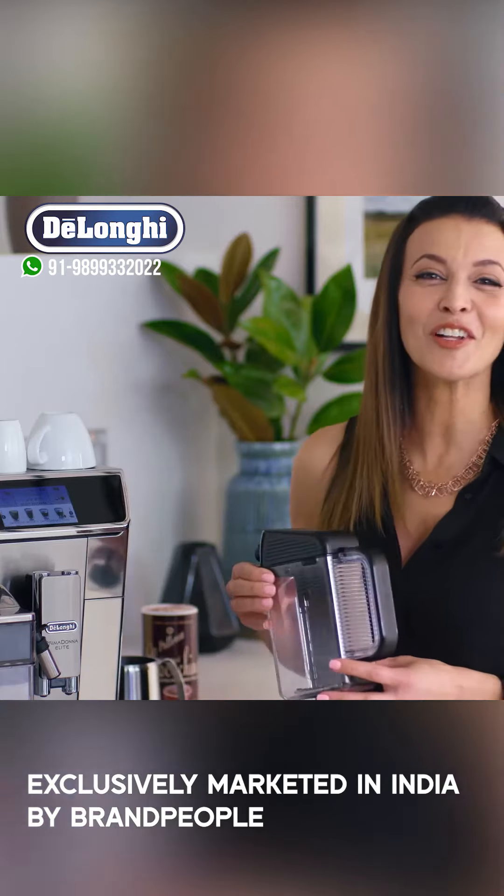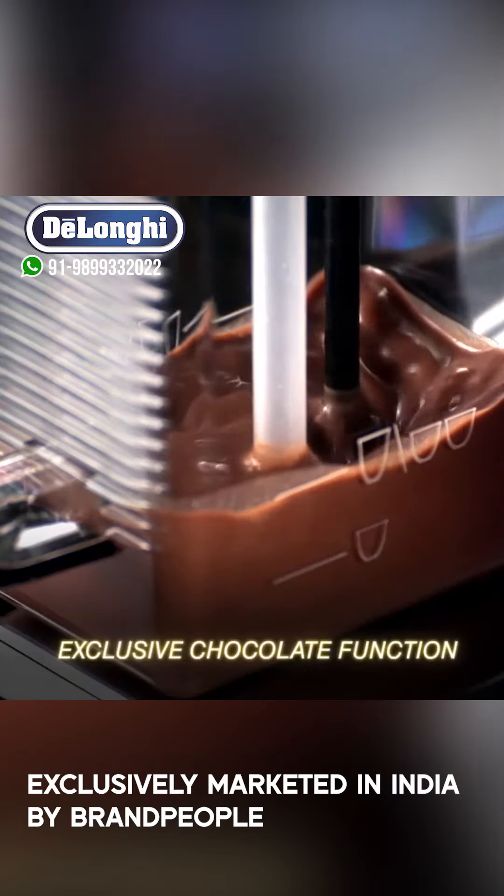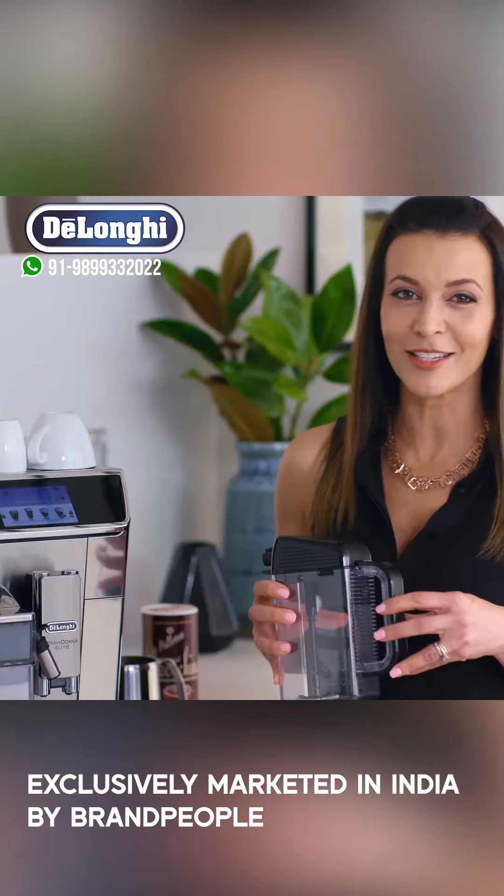And if you prefer a hot chocolate, the De'Longhi has you covered. Its dedicated carafe has the exclusive function of adding powdered chocolate to the milk, so you can create delicious hot chocolate in seconds.